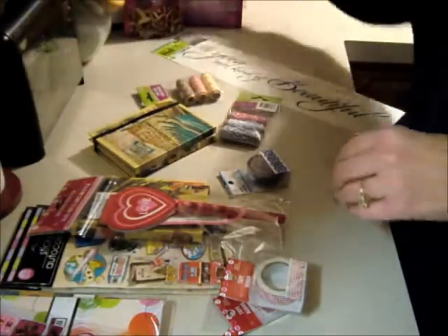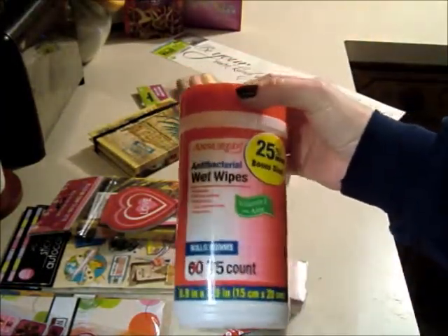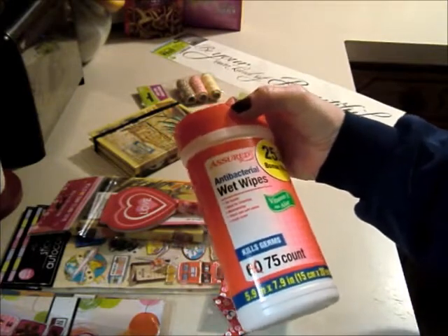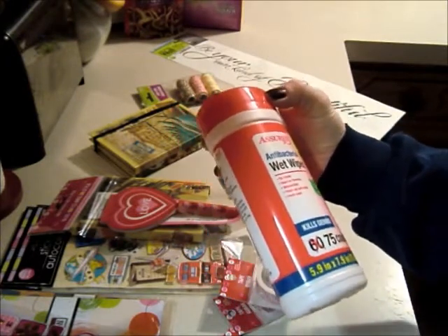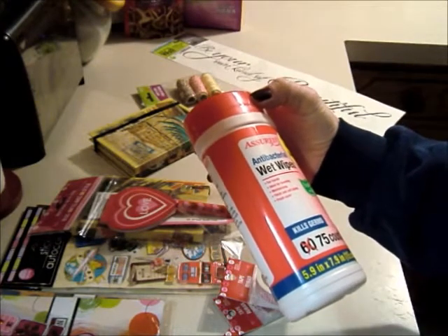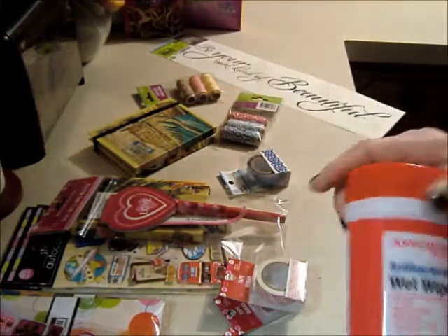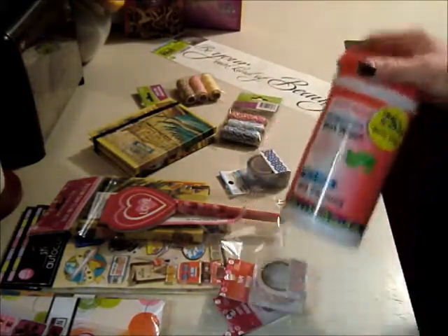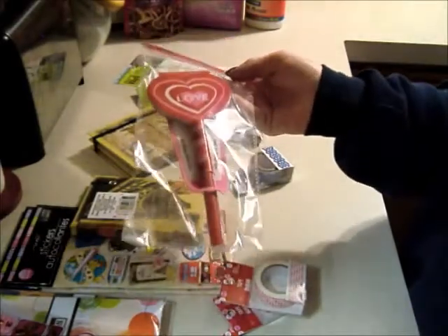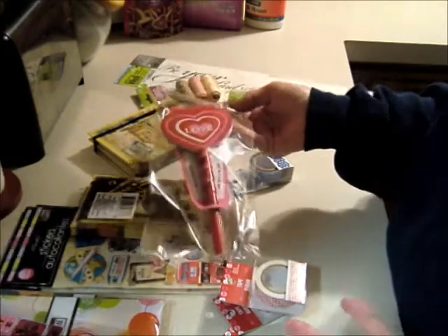My dog likes these little dog treat steak bones so I get those for him. I also saw these antibacterial wet wipes — it's a 75-count and they say vitamin E and aloe for hands, ideal for traveling, moisturizing, thick and soft cloths with a fresh scent. I don't know what they smell like but figured I'd give them a try for a dollar.